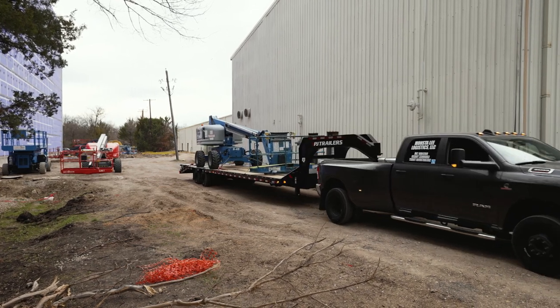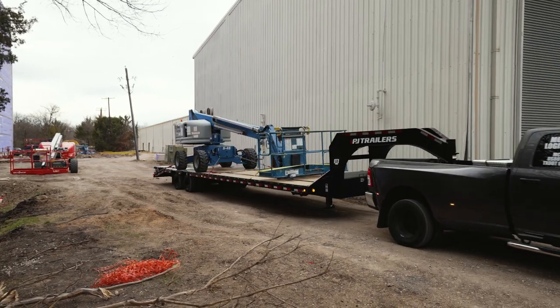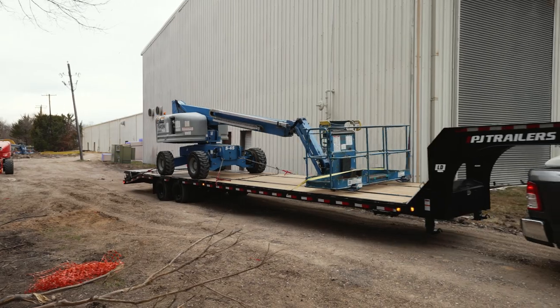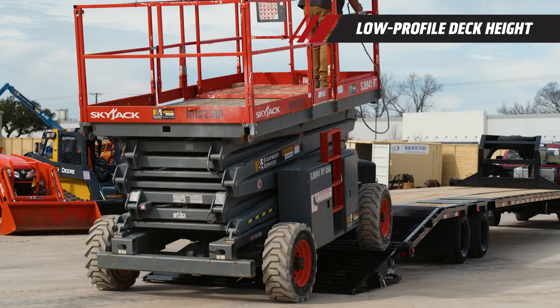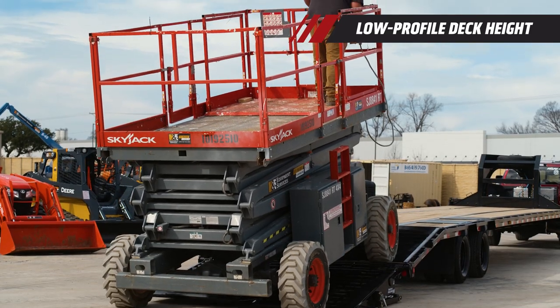When pulling heavy loads, keeping the center of gravity low is important. The LD's lower deck height helps accomplish this, making it easier to load and allows for taller cargo. To get the deck as low as possible, we use 3-inch channel cross members that support the deck through the frame rather than on top of the frame.